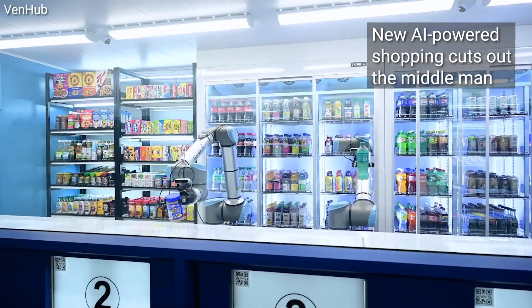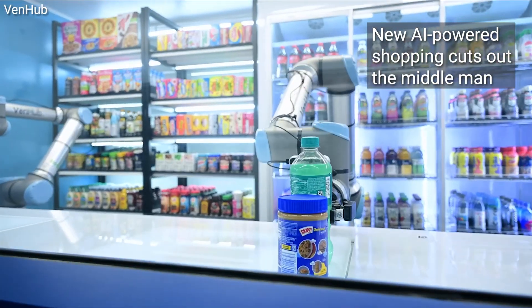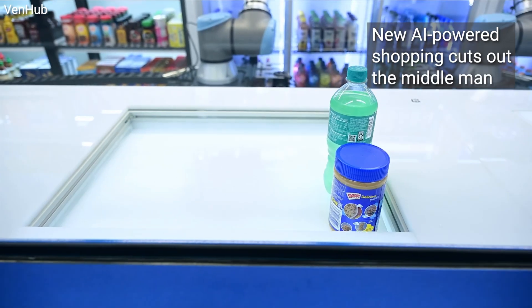What you're looking at is a convenience store, but with a major difference. There are no lines and no cashiers at all, whatsoever.